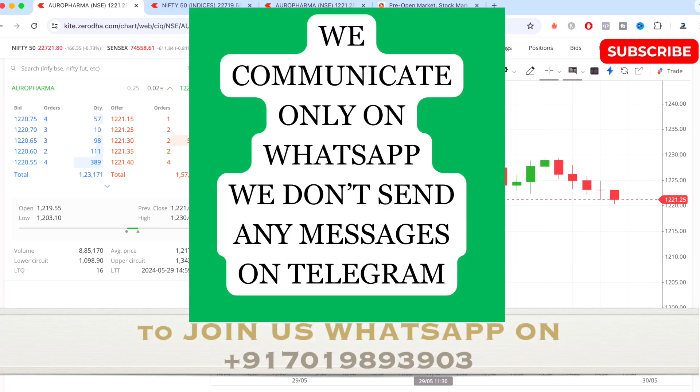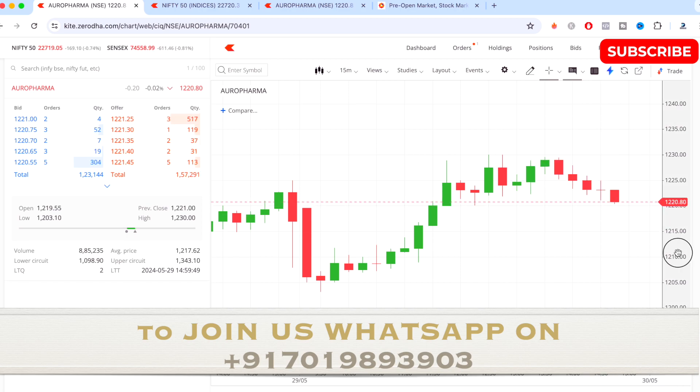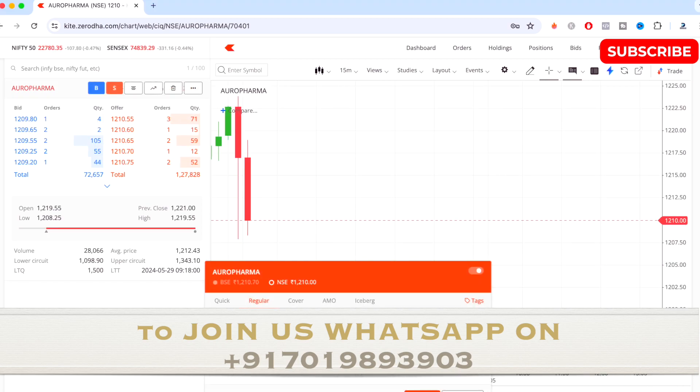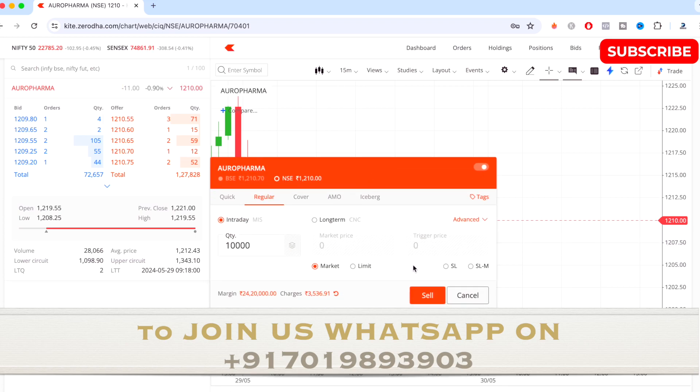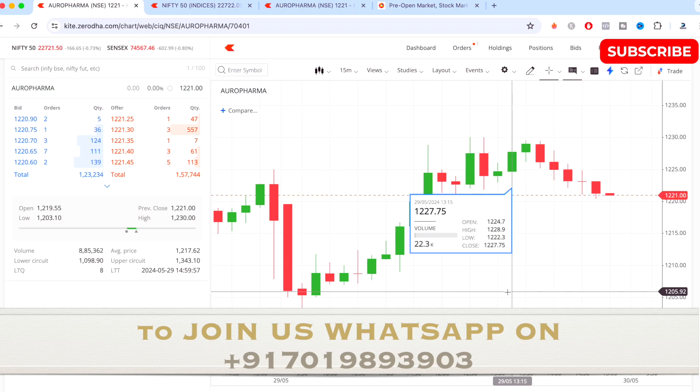Hi guys and welcome to today's intraday trading analysis video. Today I have traded on Orofama and I'll be showing you where I took the entry and giving a bit of an overview of the trade and how I have done today by using my study and the strategy.